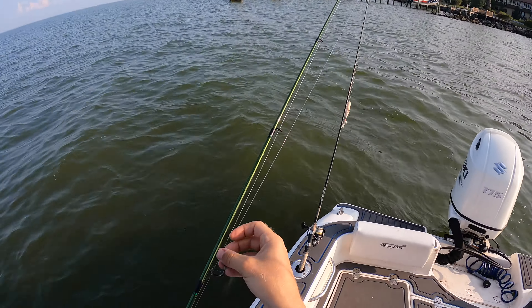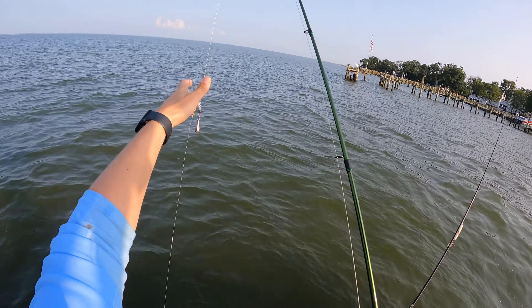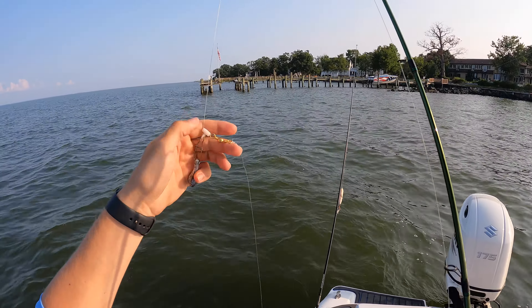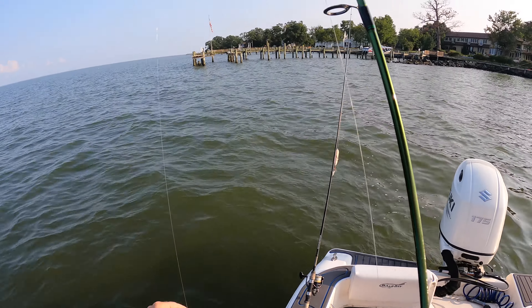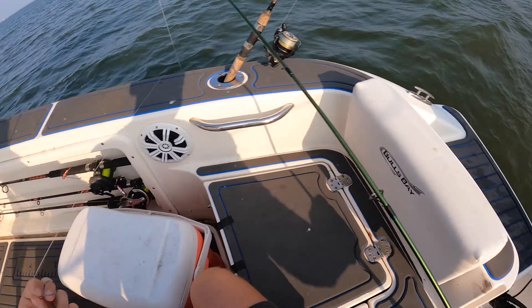I've got a fish finder rig rigged up on my rod here with a one ounce weight. The current is not moving that hard right now, so one ounce should hold bottom. We're in about five foot. I've got my braided main line down to a little swivel, got my snap weight here down to 25 pound fluorocarbon leader and just a small circle hook. So we're going to get some peeler crab cut up, toss it out and see if we can get a bite.